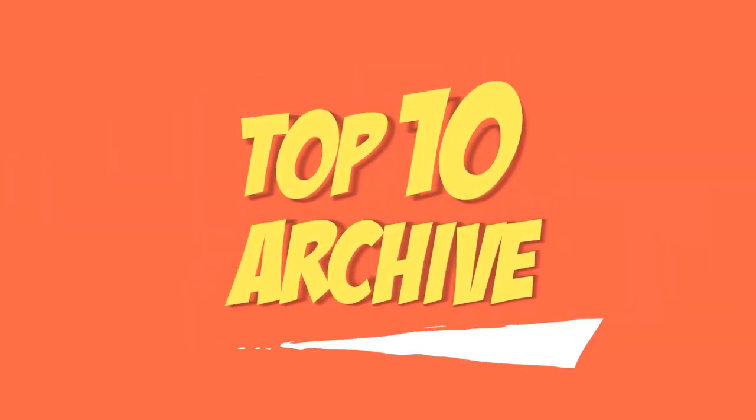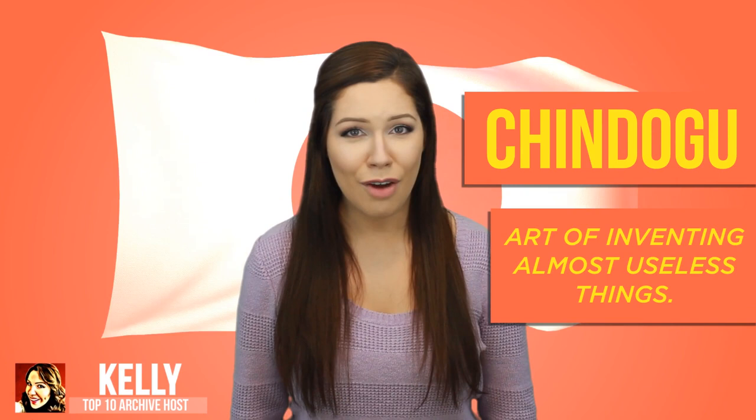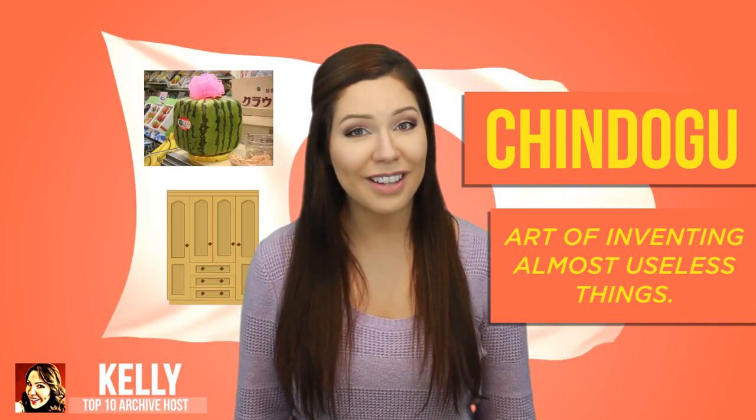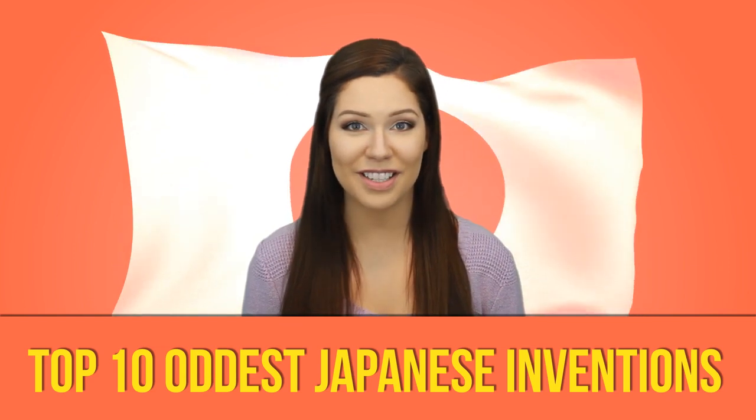Welcome back archivers, my name is Kelly, and this is Top 10 Archive. There seems to be a fad that's very prevalent in Japan by the name of chindogu, or the art of inventing almost useless things. From square watermelons to miniature closets made just for your socks, let's count down the top 10 oddest Japanese inventions.